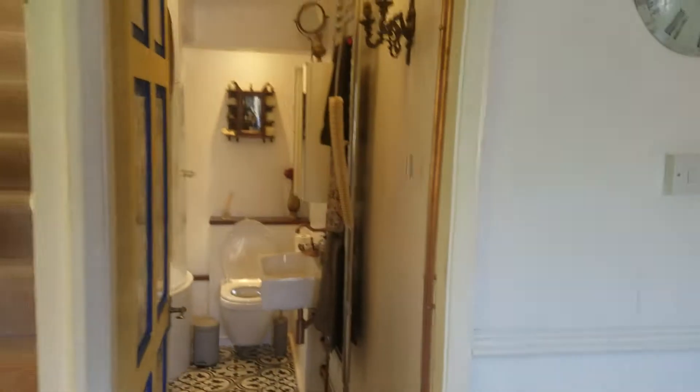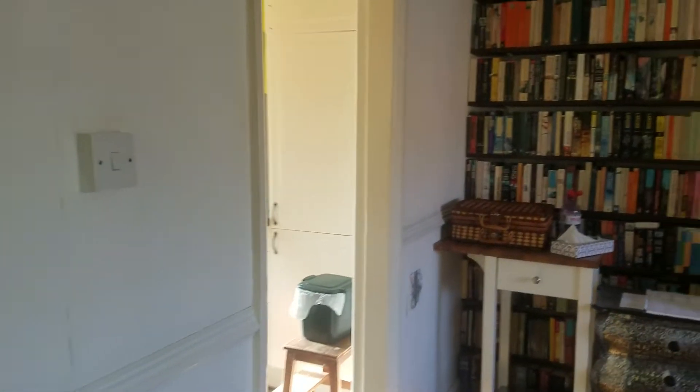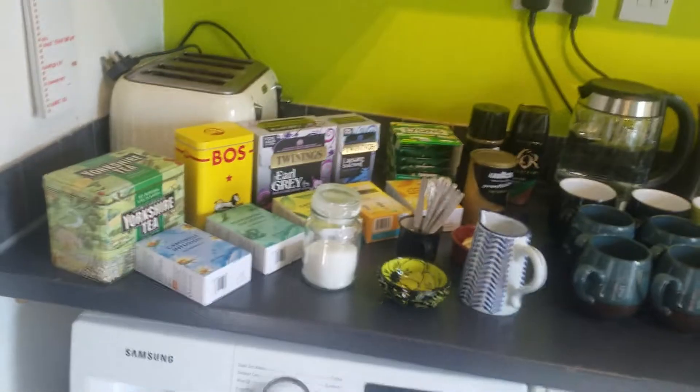And the bathroom, if you need it, is on the side right here. And here we have the kitchen, all set up with teas and coffees.